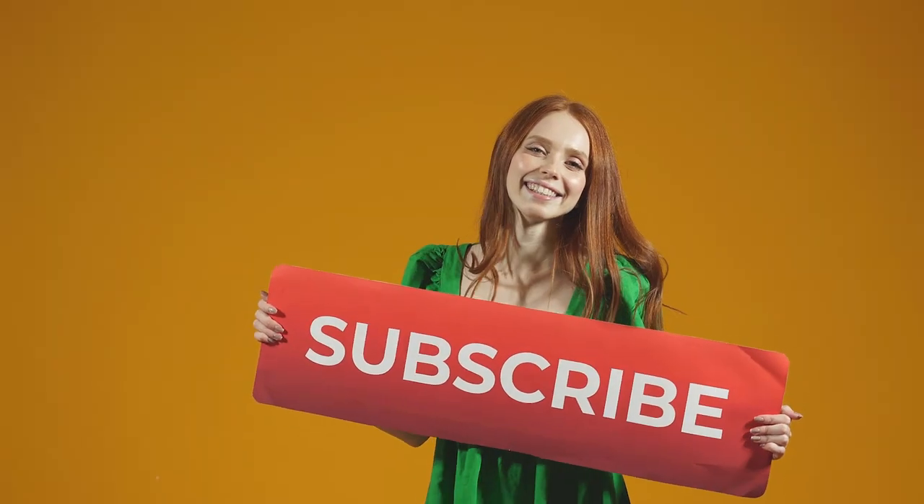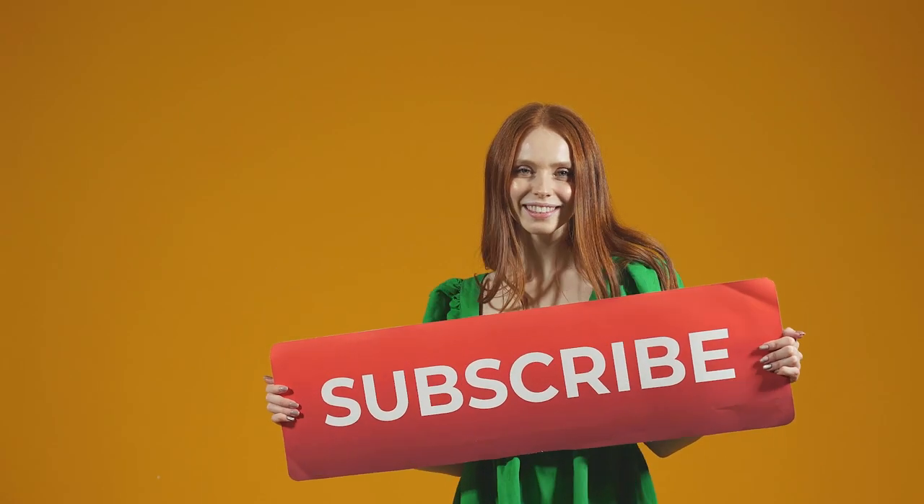If you enjoy content like this, then please make sure to like this video and subscribe to the channel so you can stay up to date on this topic.